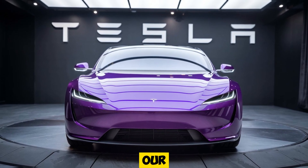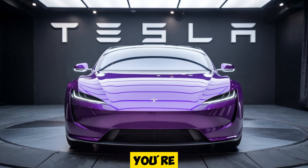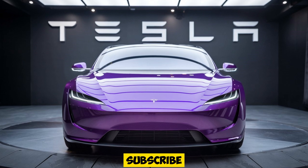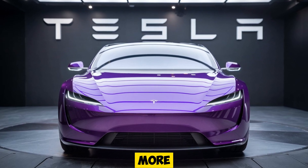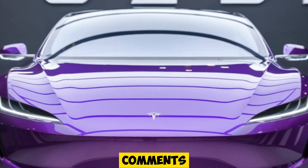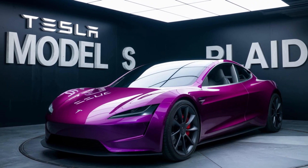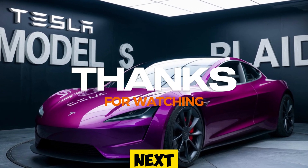And that wraps up our in-depth look at the 2025 Tesla Model S Plaid. If you're excited about the future of electric vehicles, make sure to hit that subscribe button and stay tuned for more reviews right here on Auto Show Car. Let us know in the comments what you think of the Plaid and whether it's the ultimate EV sedan. Thanks for watching, and we'll catch you in the next video.